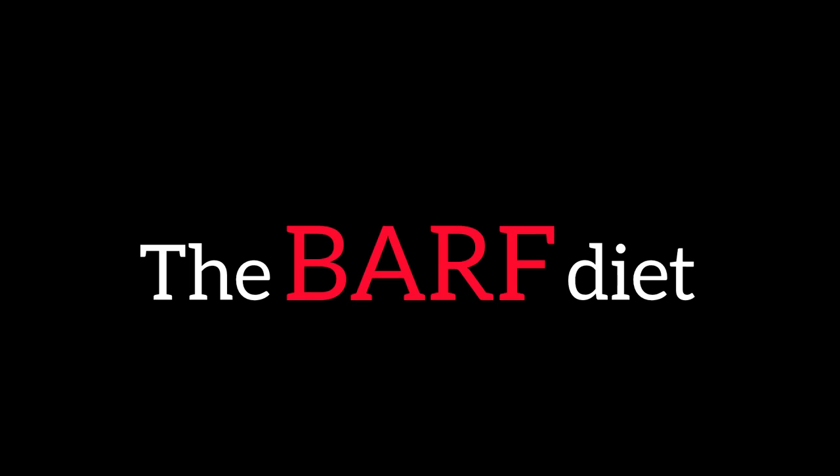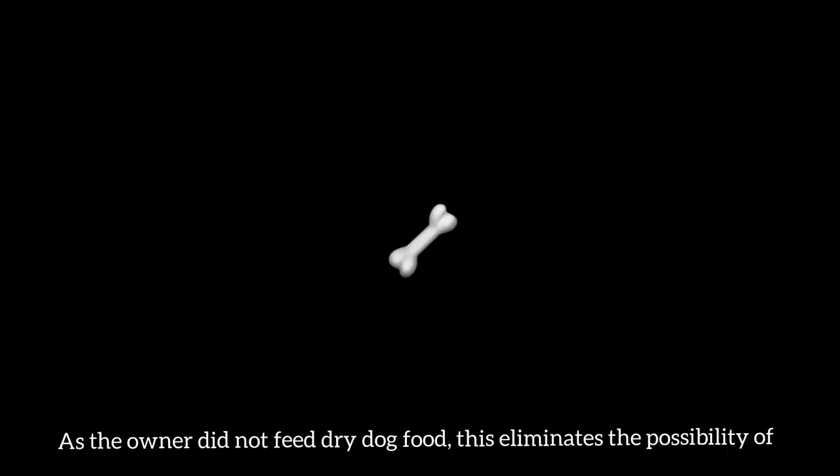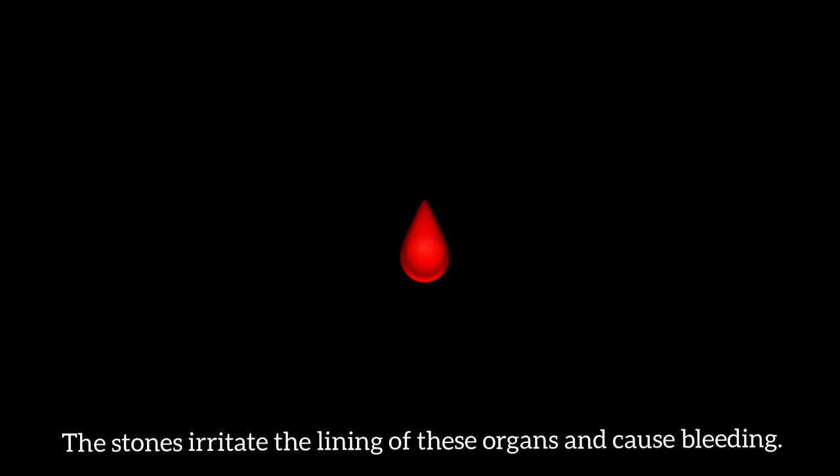The BARF Diet: BARF is an acronym that stands for Bones and Raw Food, or Biologically Appropriate Raw Food. Some dog owners believe that adult dogs thrive on what canines ate before they became domesticated, such as raw meaty bones and vegetable scraps. As the owner did not feed dry dog food, this eliminates the possibility of the dog developing urinary stones in the kidneys and bladder — stones that irritate the lining of these organs and cause bleeding.